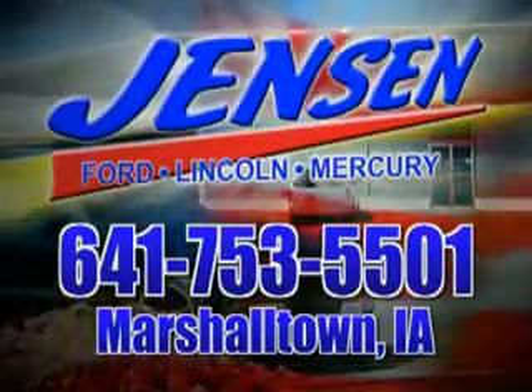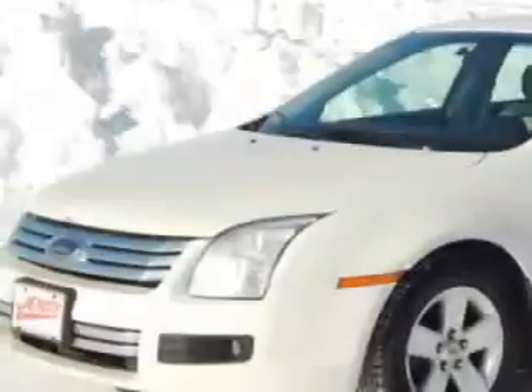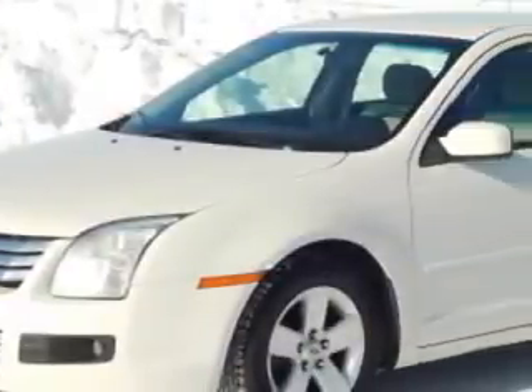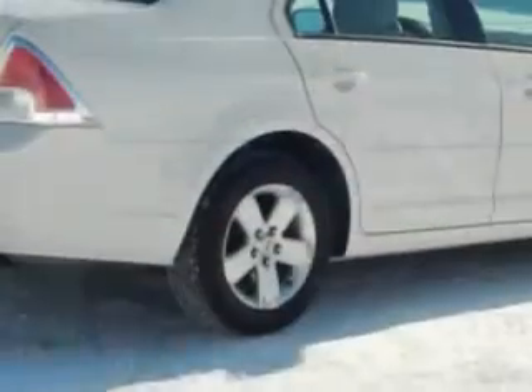Stop in at Jensen Ford and see why we're Marshall County's largest Ford dealer. You will love this white suede clearcoat Ford Fusion, equipped with a 6-cylinder engine and an automatic transmission.